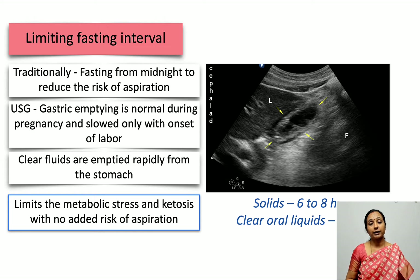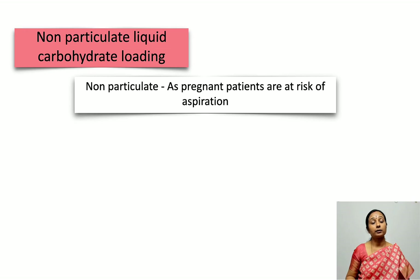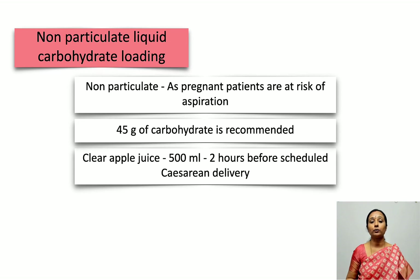Solids are recommended for six to eight hours before, and clear oral liquids are recommended two hours before scheduled cesarean delivery. Non-particulate liquid carbohydrate loading is also recommended — it must be non-particulate because of the increased aspiration risk in parturients. 45 grams of carbohydrate is recommended, which can be provided with 500 ml of clear apple juice given two hours before the scheduled cesarean delivery.